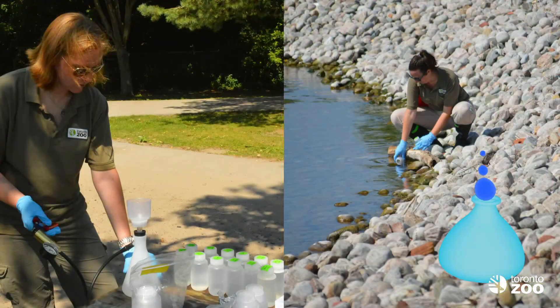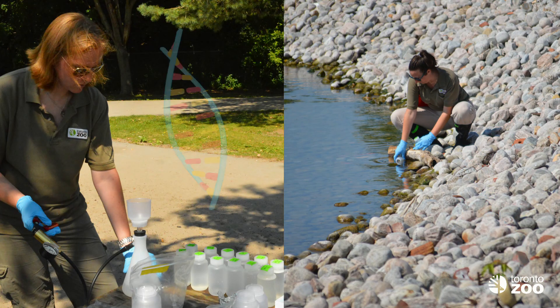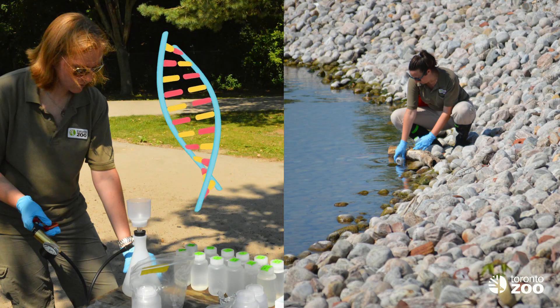Finally, another thing that biologists do is collect water samples, and they can analyze the eDNA from within those water samples to detect the presence of Redside Dace in a watershed.